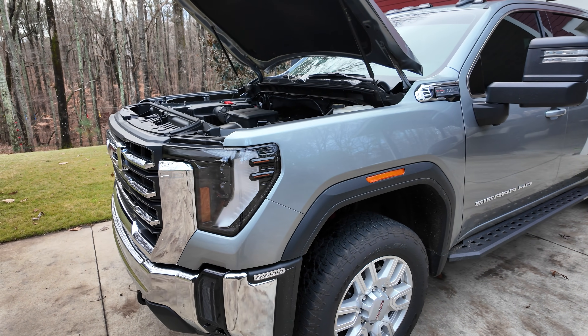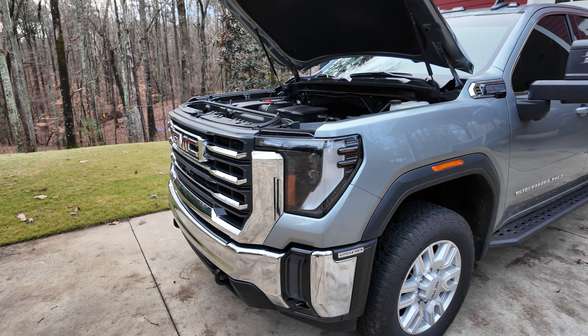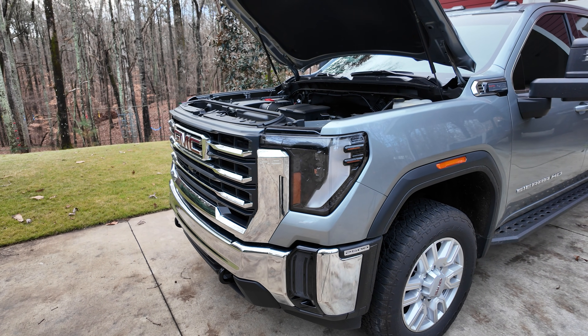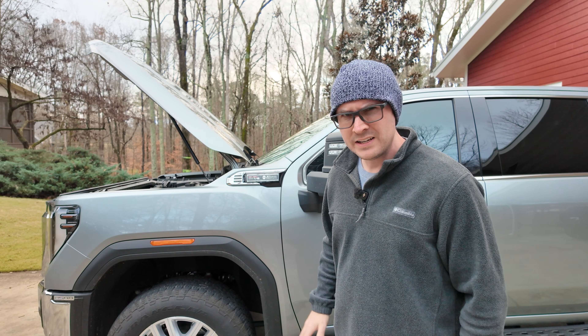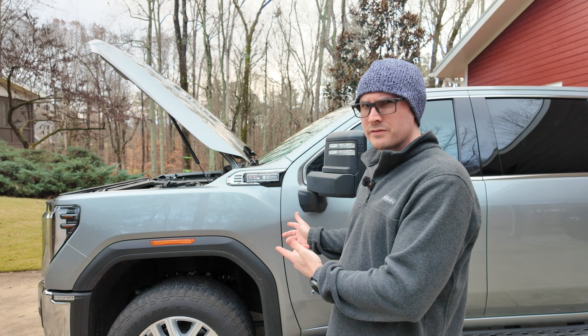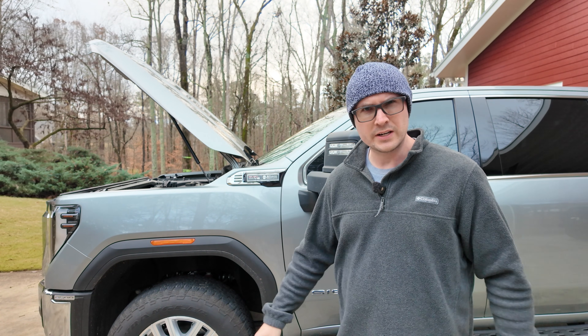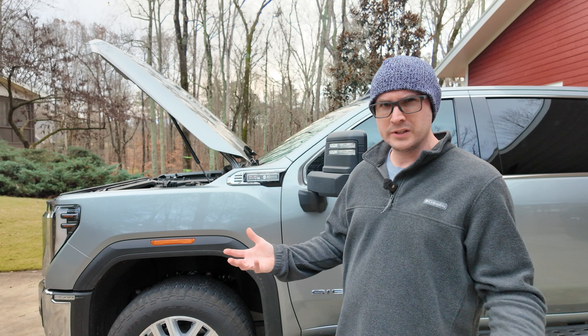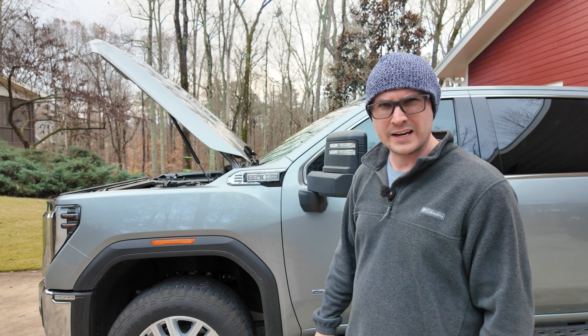In this video I'm going to hit the key points — we'll look at the history, why the badge is coming off, and the strange reality of why it was there in the first place. Spoiler alert: I've owned this truck for over two years now and I really like the 10-speed transmission, so by the end of the video I'm going to explain why I really don't care what badge they glue to the side of the truck.